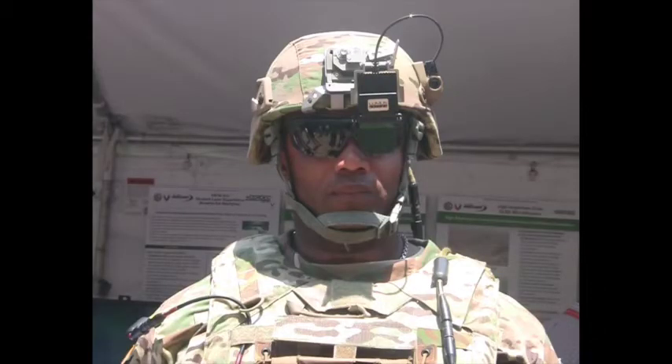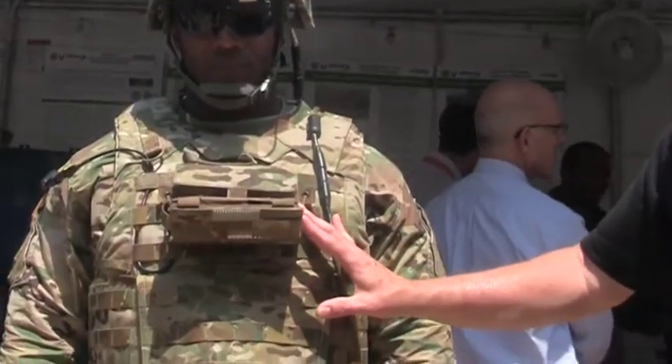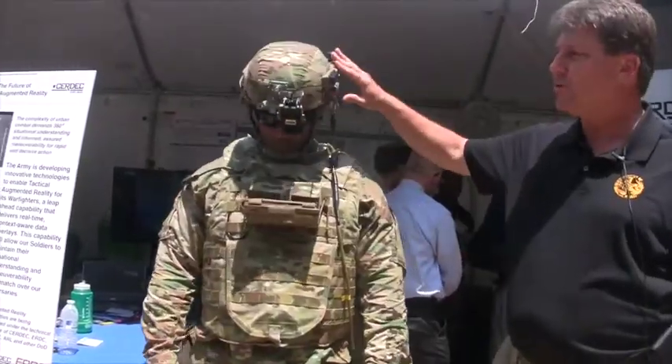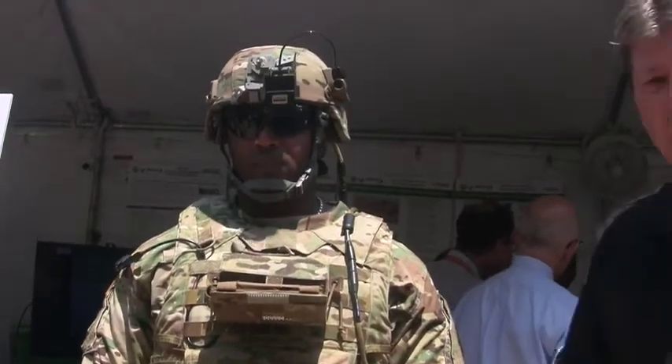I'm here to talk about tactical augmented reality for the dismounted soldier. We're going to implement the augmented reality using Net Warrior and the Hunter program. It comprises the Net Warrior system on the front-mounted conformal battery that transfers power and data throughout the soldier system. We've added a sensor on the helmet and a micro display, which allows for navigation so the soldier can have a waypoint.